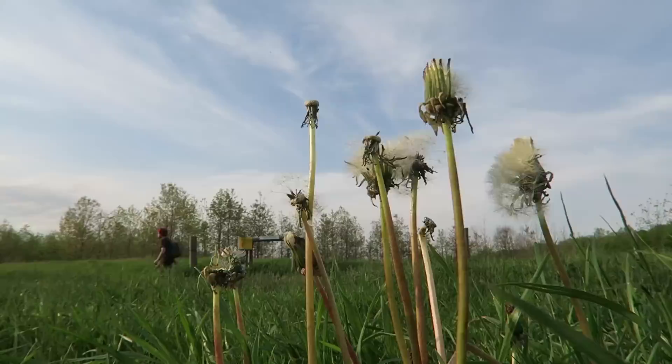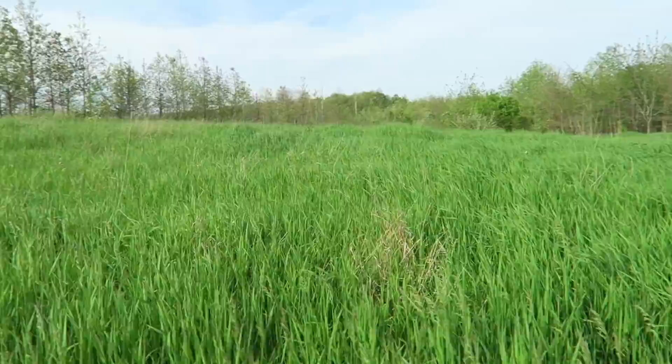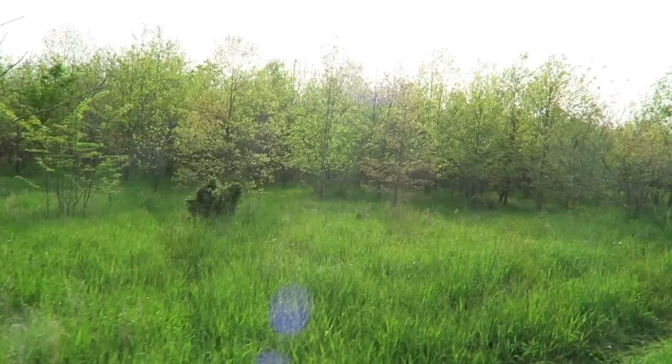I'm really hoping that I don't run into a bunch of ticks. High grass is pretty much their homeland. So as you can see, we may be in for trouble.